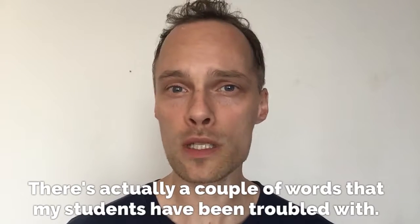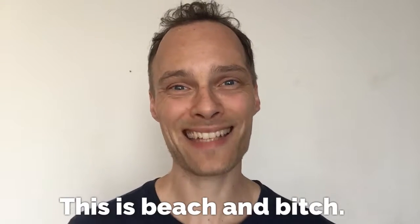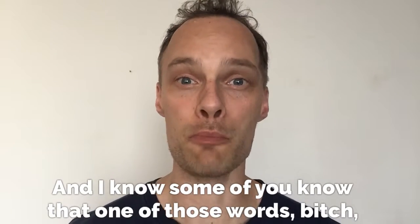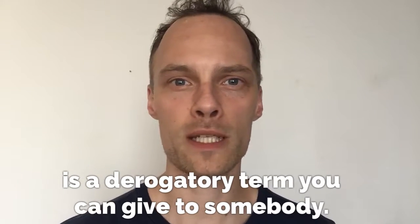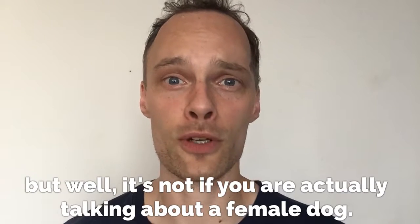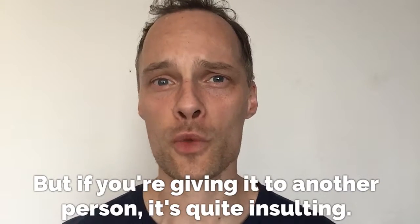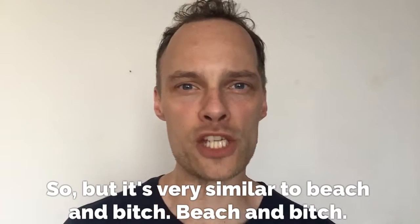There are actually a couple of words that my students have been troubled with. These are "beach" and "bitch." And I know some of you know that "bitch" is a derogatory term you can give to somebody. It's actually also a female dog. So it's not that bad — if you're talking about a female dog. But if you're giving it to another person, it's quite insulting.